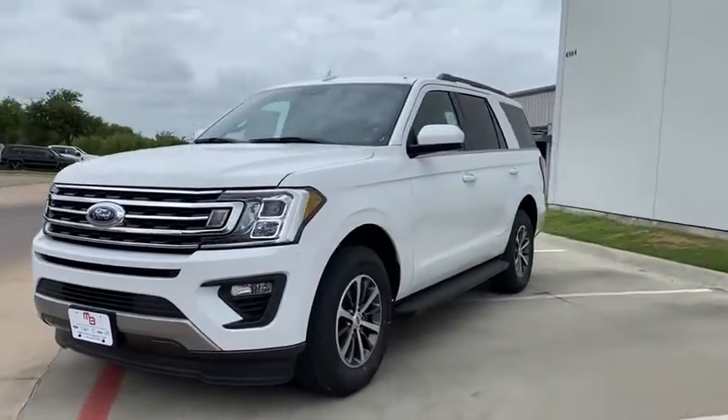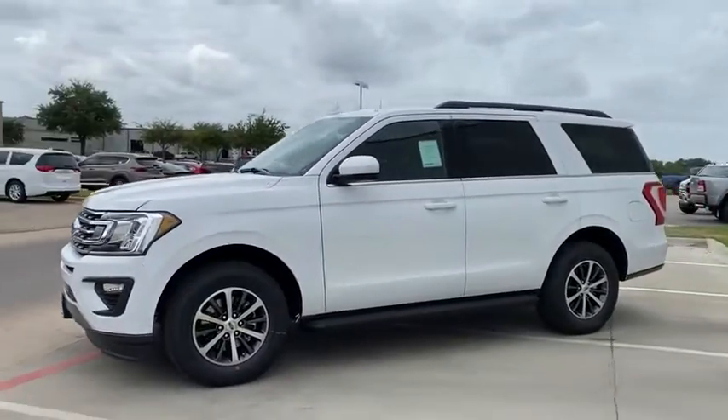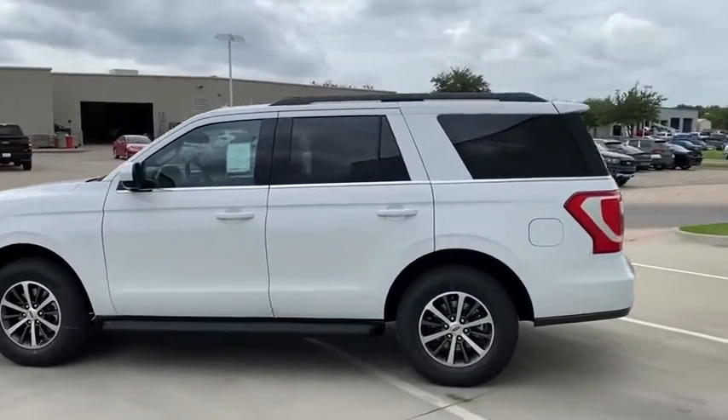Here are some of this vehicle's great options. Front license plate bracket. Searching for a dependable vehicle that looks great too? You found it, so stop in today.